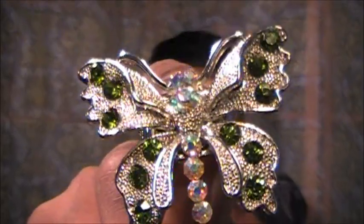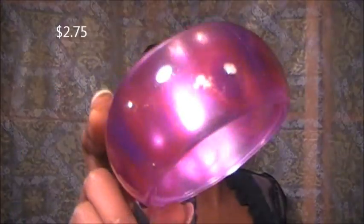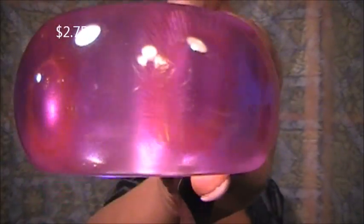Here is the butterfly — I love butterflies. Look at those emeralds, and the body of the butterfly has iridescent-type stones in it that really catch the light nicely. And now the bangle bracelets — very spring-appropriate, super cute.